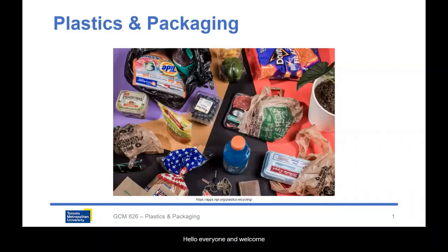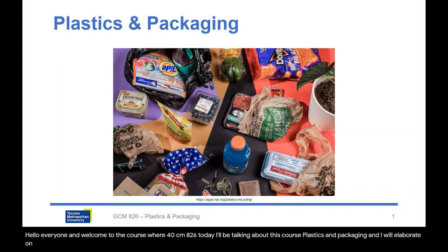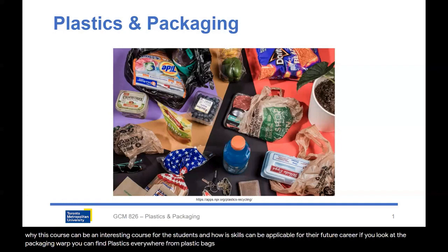Hello everyone and welcome to the course fair for GCM 826. Today I'll be talking about this course, plastics and packaging, and I will elaborate on why this course can be an interesting course for the students and how the skills can be applicable for their future career. If you look at the packaging world, you can find plastics everywhere, from plastic bags to pouches to plastic bottles. Plastics is almost everywhere.